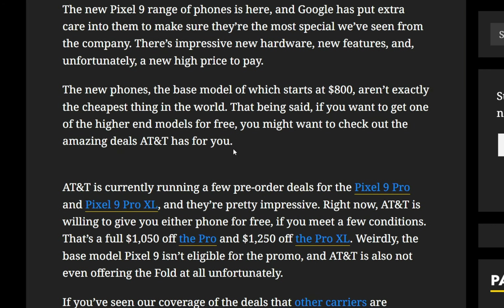AT&T is currently running a few pre-order deals for the Pixel 9 Pro and Pixel 9 Pro XL, and they're pretty impressive. Right now, AT&T is willing to give you either phone for free if you meet a few conditions. That's a full $1,050 off the Pro and $1,250 off the Pro XL. Weirdly, the base model Pixel 9 isn't eligible for the promo, and AT&T is also not even offering the Fold at all, unfortunately.